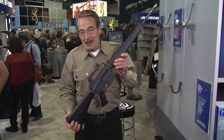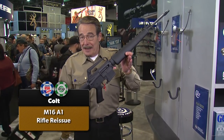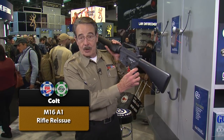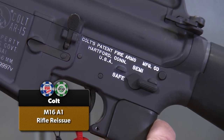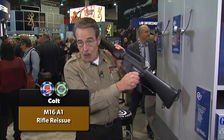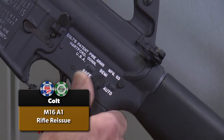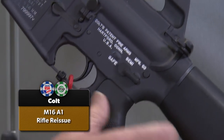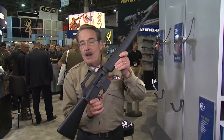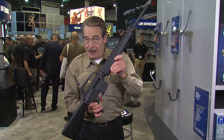Colt is rolling out their history with the M16 A1 continuation. This reissue is as accurate as it was during Vietnam, right down to the military markings — Safe, Semi, and Auto markings, though it won't actually go to auto or none of us could buy it. This is absolutely historic. The M16 A1 is available in limited quantities at $2,400.